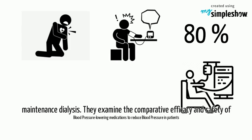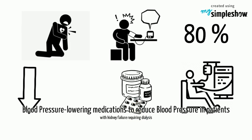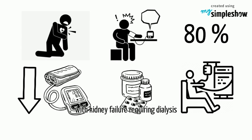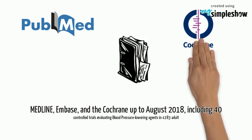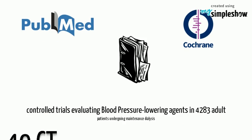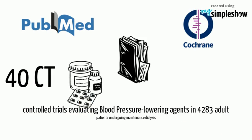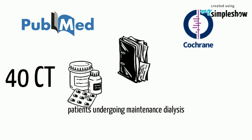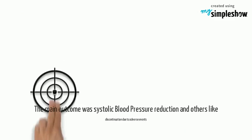This study examines the comparative efficacy and safety of blood pressure lowering medications to reduce blood pressure in patients with kidney failure requiring dialysis. It is a systematic review conducted according to PRISMA guidelines, searching Medline, EMBASE, and the Cochrane database up to August 2018, including 40 controlled trials evaluating blood pressure lowering agents in 4,283 adult patients undergoing maintenance dialysis.